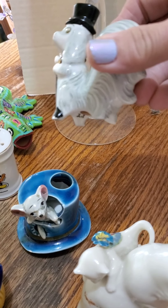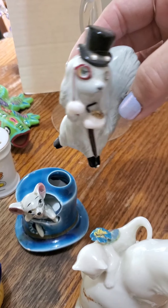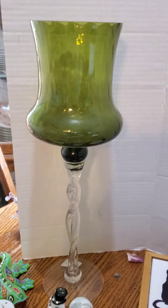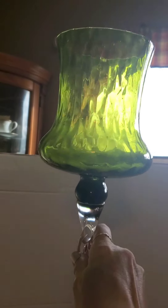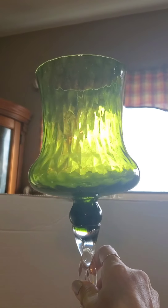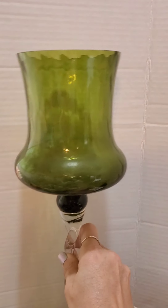Is it a squirrel? Is it a dog? I'm not sure, but it has a top hat, so you have to have it. Beautiful work on that.